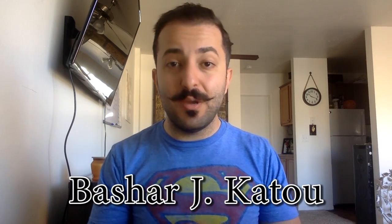Hey guys, Bashar Ketu here, Amazon FBA seller from beautiful San Diego. Thank you for tuning in for another one of my videos. On my channel, I post about Amazon FBA and other relatable topics as requested. I do take requests from my followers, so if there's anything you guys want me to cover in the future, please go ahead and submit it in the comments below.